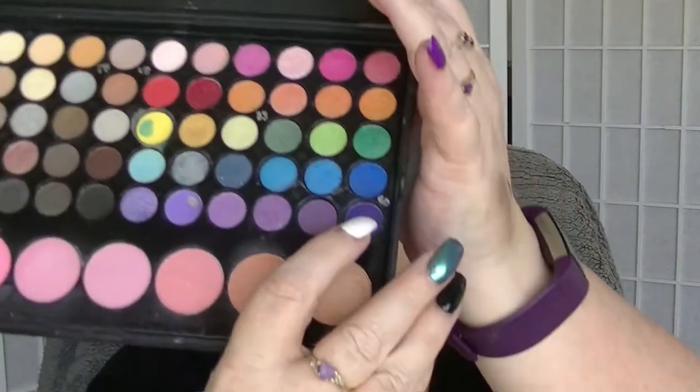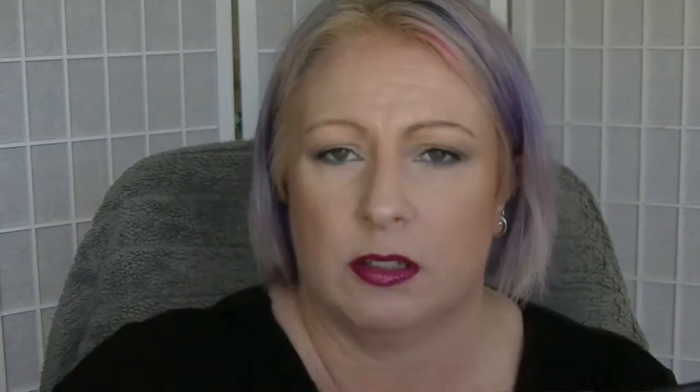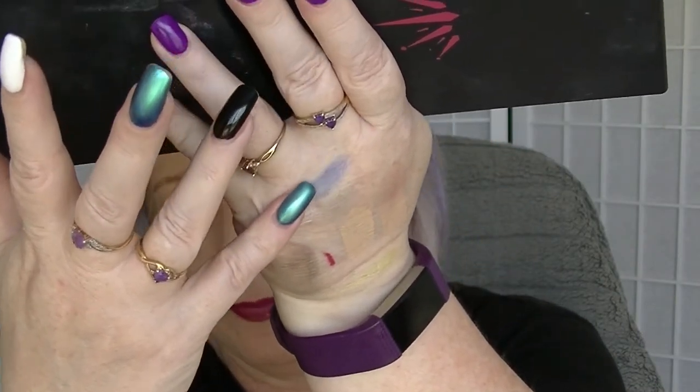And the last number I picked is number 60 which is this dark purple on the end here. So I have the green on my eyelids, I have the silver in the inner corner, and I have the purple and brown blended through my crease, with a little bit of the coppery kind of colour warming it up. And then I have the purple and the silver kind of underneath my eyes.